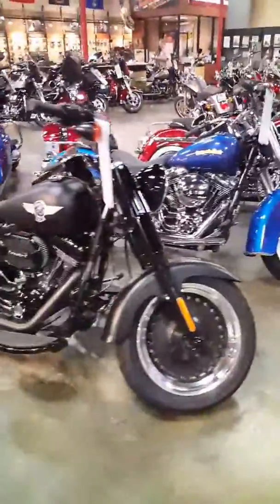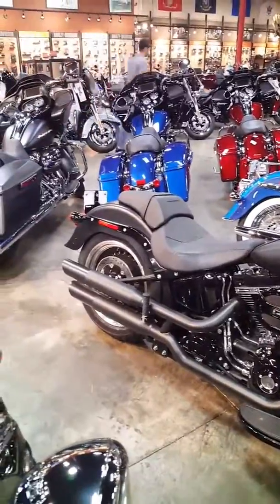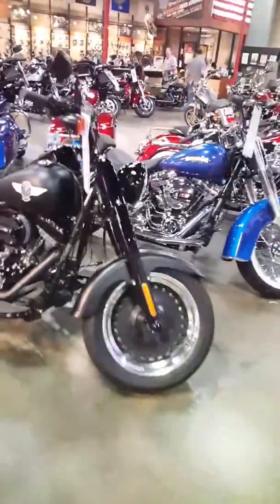Right here, all black everything — Fat Boy Low. This is the S model. 110 motor, 6-speed transmission, cruise control. That's a good-looking bike.